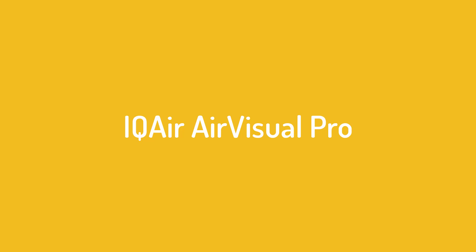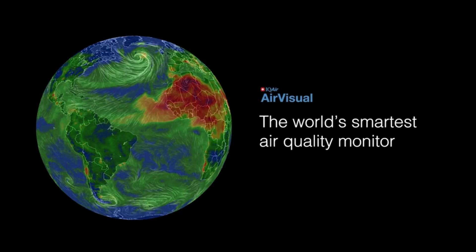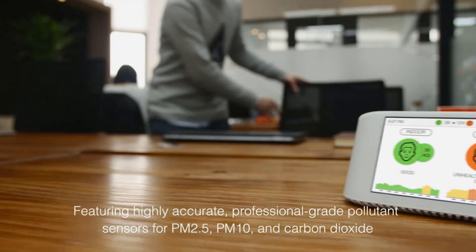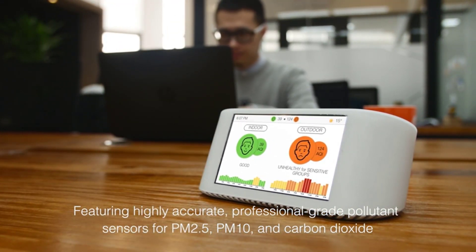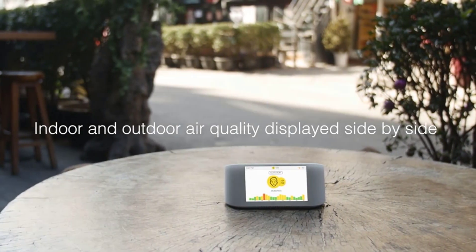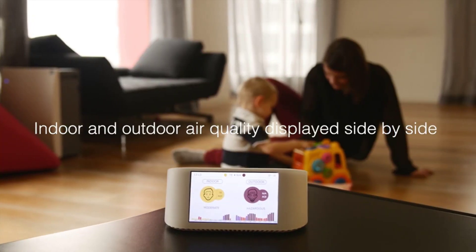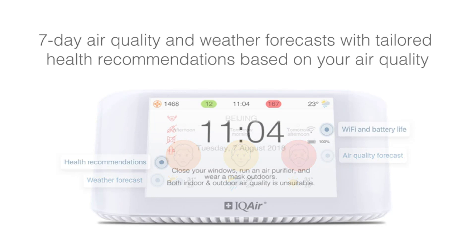Number 5 on the list is the IQAir Air Visual Pro. Most air quality monitors exclusively for outdoor use tend to be professional grade monitors that are watertight. They come with greater accuracy and often a much higher price tag. But there are also several monitors on the market rated for both indoor and outdoor use. Read the fine print before buying, as most are not watertight and will be destroyed by too much moisture. An excellent solution is the IQAir Air Visual Pro, which is well rated for a number of reasons.